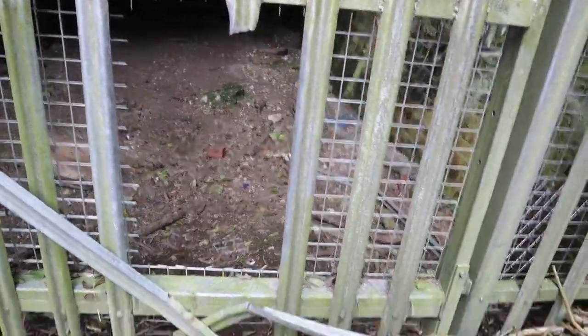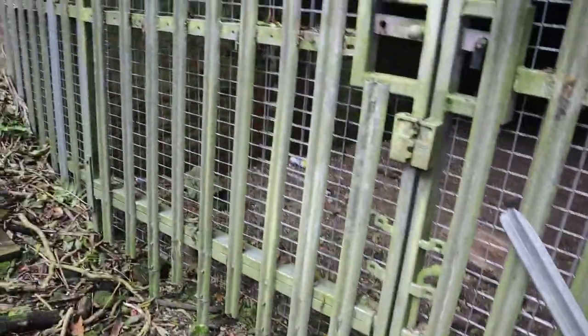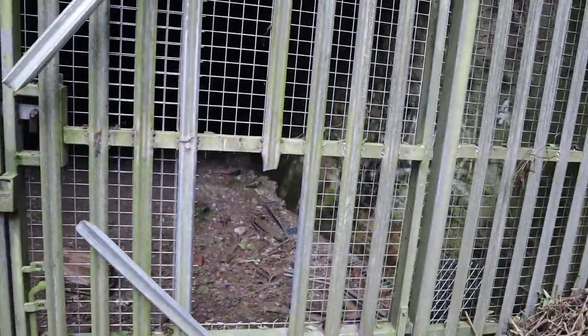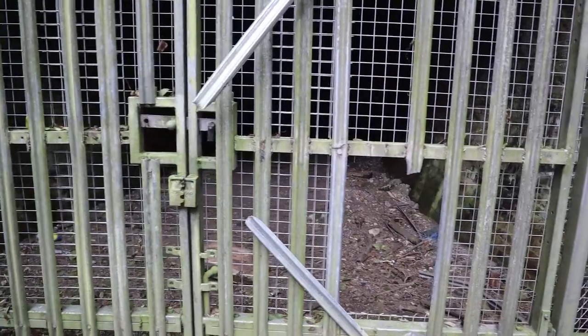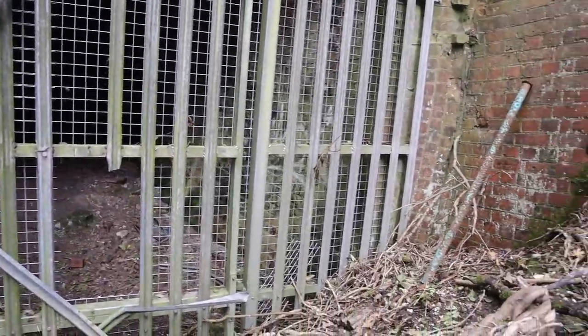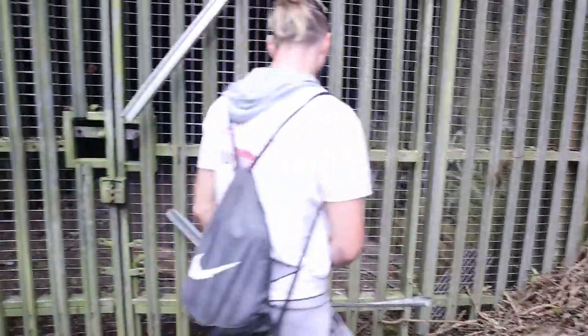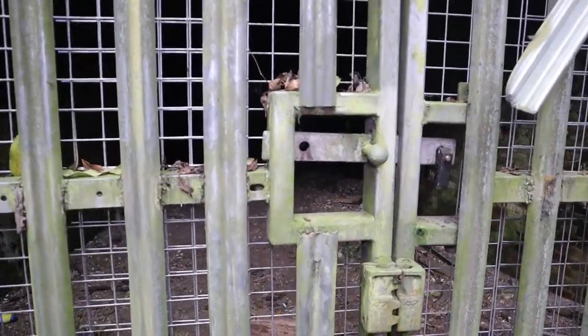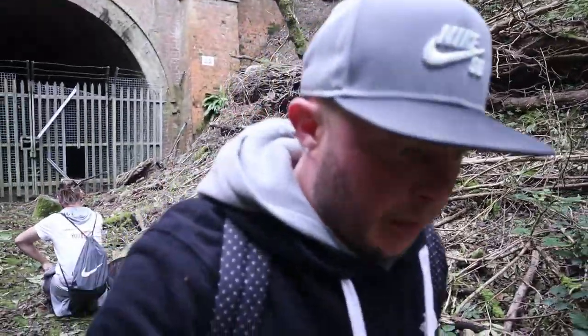If you want to see us go in a tunnel on this railway line, we've done the Midhurst one — that one's very hard to find, a big secret. That one took us ages but we found it and we've done it. It was a bit freaky actually, very scary with the stuff that happened in there. I'm not sure I'm too keen on going in this one actually, though I will be if we could.